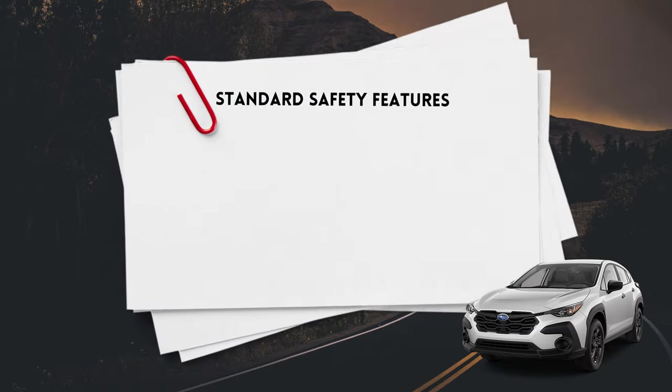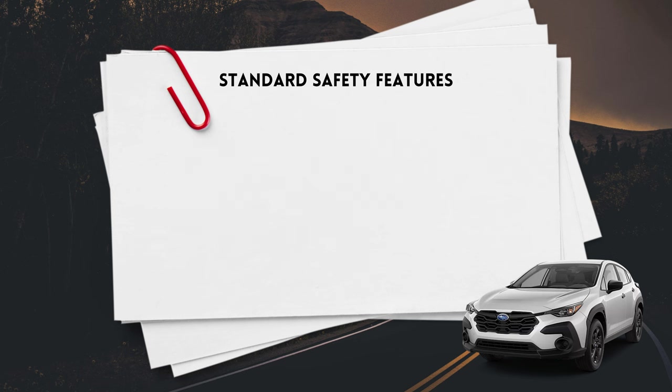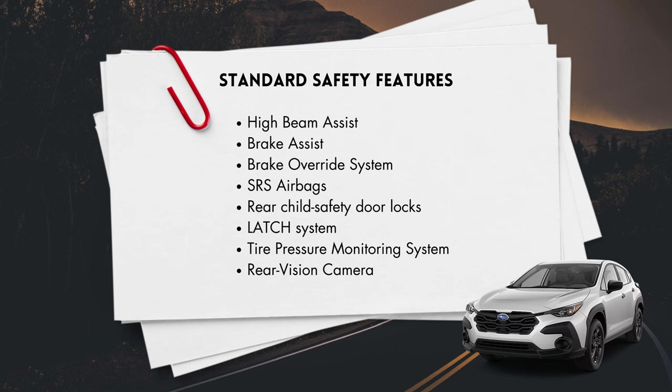Standard safety features start with the Subaru EyeSight suite of driver safety, which includes advanced adaptive cruise control with lane centering, pre-collision braking, lane departure and sway warning, lane keep assist, and automatic emergency steering. You'll also get high beam assist, brake assist, a brake override system, front, side curtain, seat-mounted side, and a driver's knee and passenger seat cushion airbags, rear child safety door locks, lower anchors and tethers for child seats, a tire pressure monitoring system, and a backup camera.